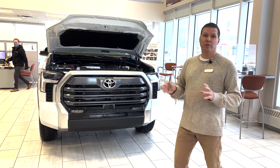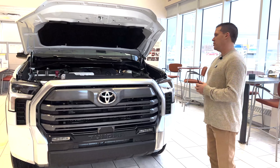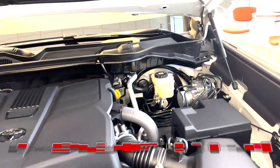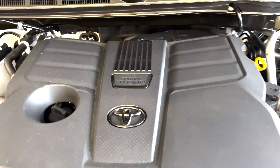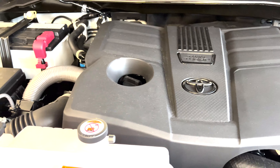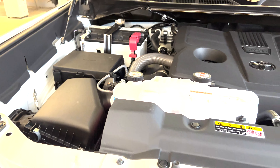The first thing we're going to talk about is the new engine. Toyota has come out with the 3.5-liter twin-turbo six-cylinder engine, used in the Lexus model for a few years now — tried, tested, great engine. It's coupled with a 10-speed transmission to give you better gas mileage, which will average 12.2 liters per hundred. A significant increase.